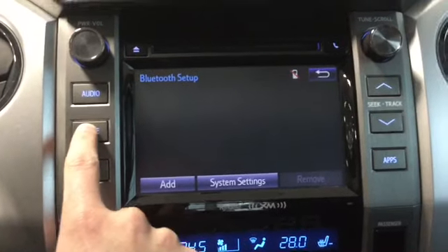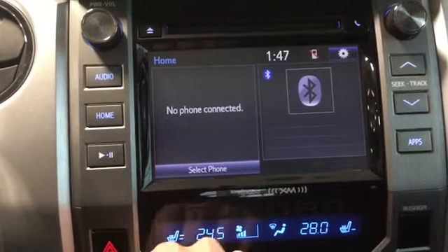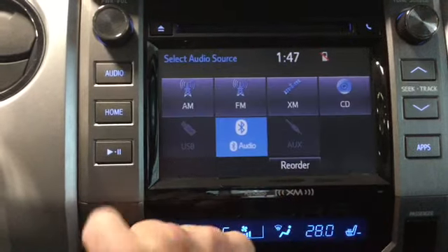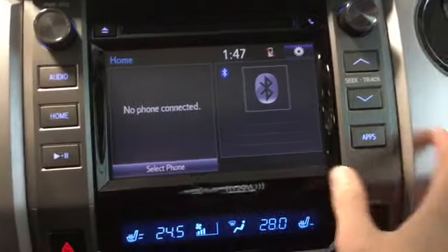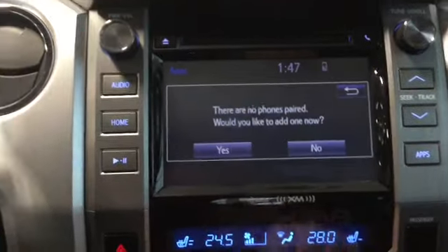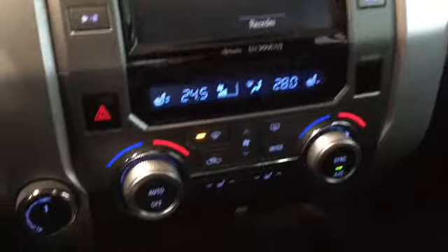We can start pairing our Bluetooth, and pressing home gives us our phone. Pressing audio brings us back. On the right-hand side we have our applications, so we can look through a bunch of stuff, ordering them the way we want. We have messages — anything that comes in from your phone can be read there.